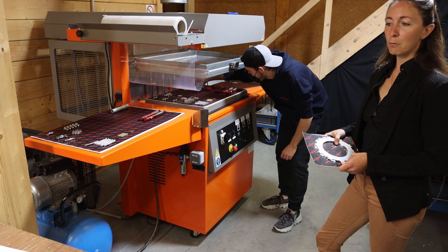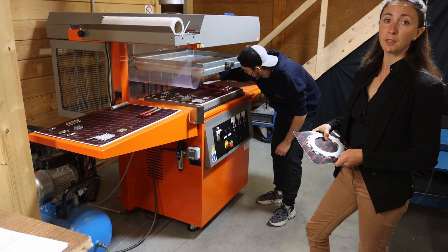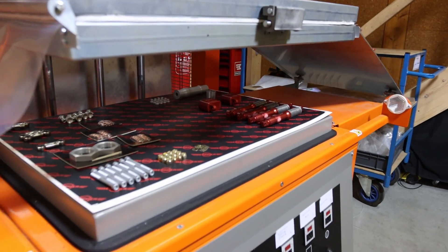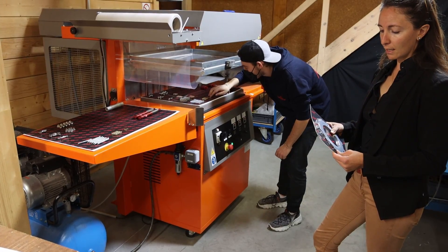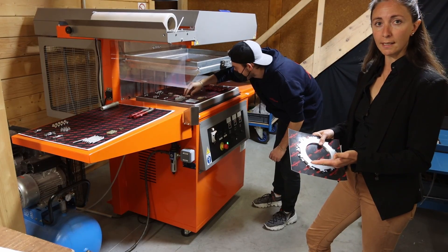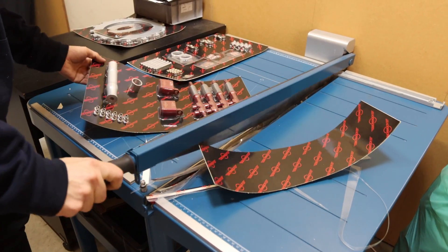Protecting our environment and limiting our footprint is very important to Beringer. A few years ago, we decided to stop large plastic packaging and invested in a skin pack machine. The idea is to limit the amount of plastic within the packaging of our products. This is an example of what we get at the end — just a very thin plastic film to protect the product.